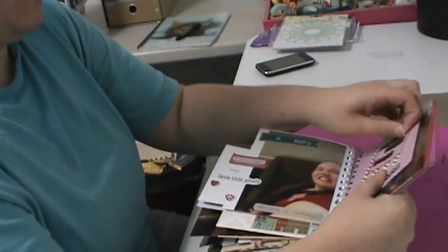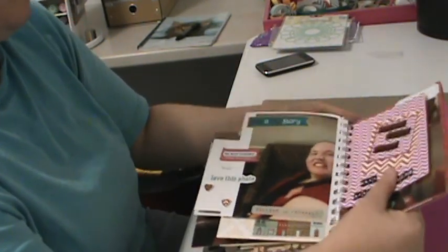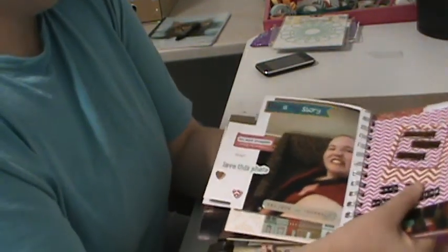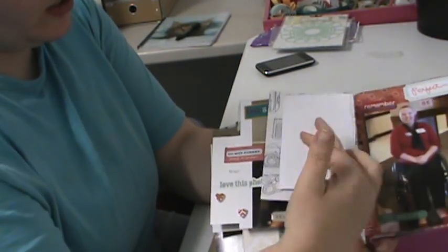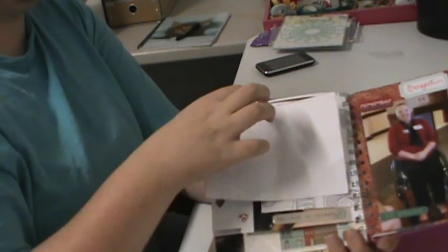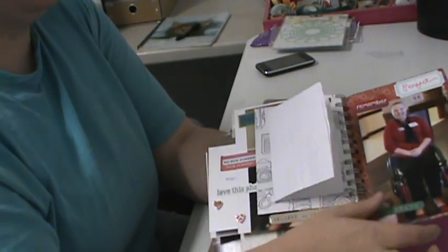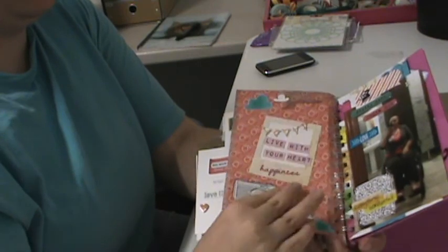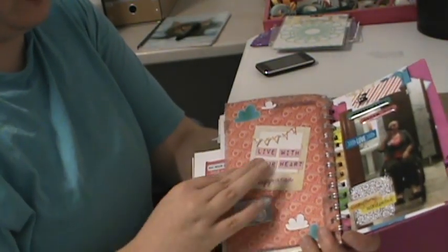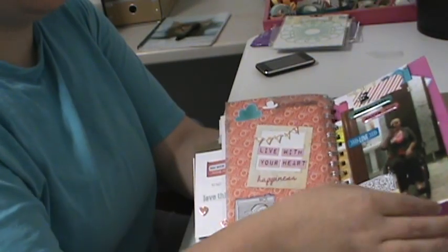I fell in love with Oklahoma, with Oklahoma and its history, and I just fell in love with the people here. It was just amazing. This is a proxy sheet — this is how I got to vote, so I added one in there. Another selfie. This is 'Live With Your Heart' and then another selfie.